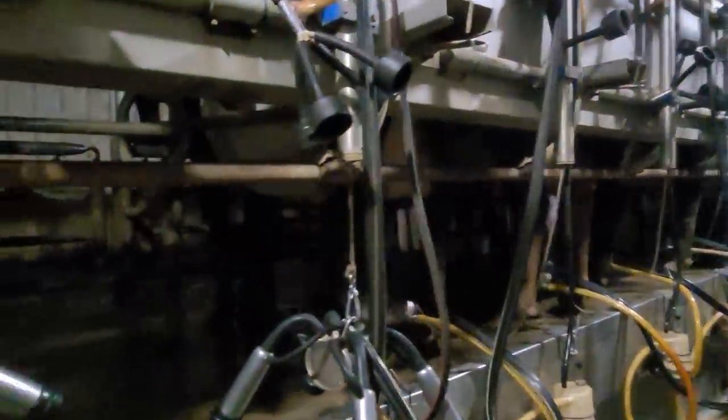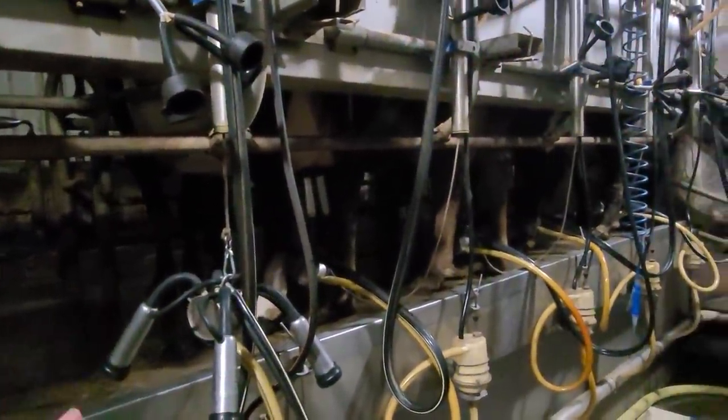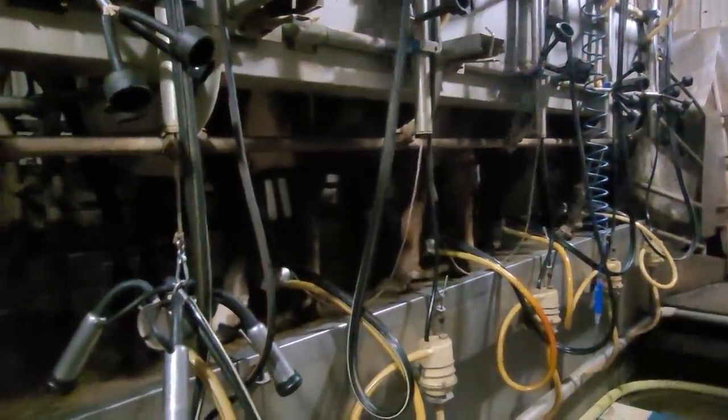This cow right here — she opened up the gate and let herself in about halfway down, so these stalls are all empty because she wanted to go in right here instead of all the way down. Sometimes it happens because when you don't keep the gates greased there's a gap, and they can put their nose in there and open it. That's what she did — she knows all about opening the gates.